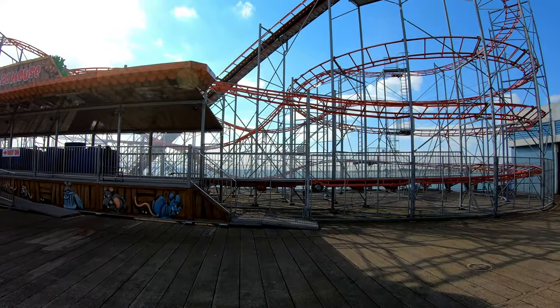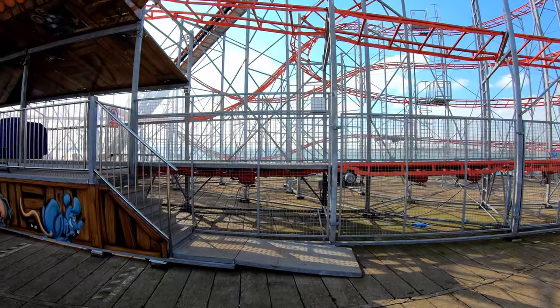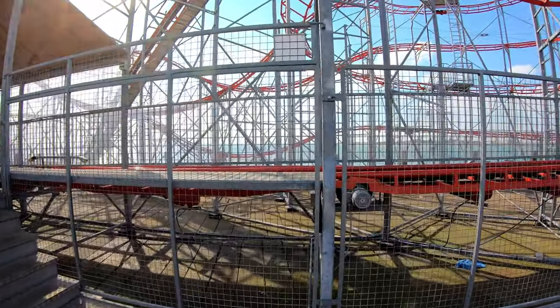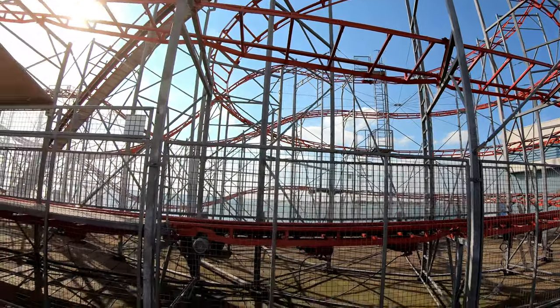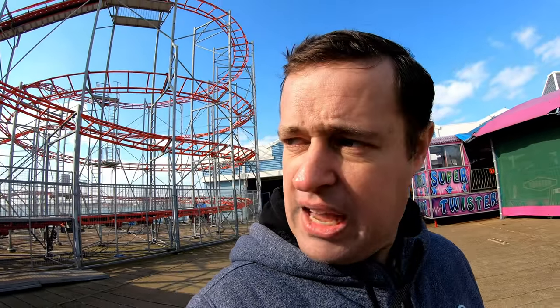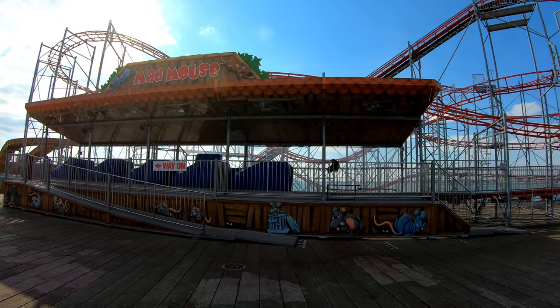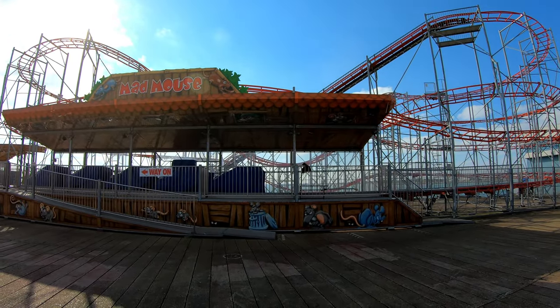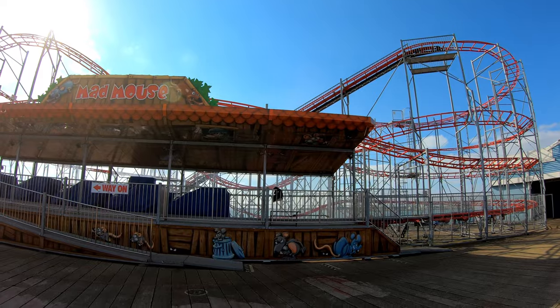Arguably the highlight ride of the park is the Mad Mouse coaster. This SBF coaster arrived a couple of years ago — we were the first public riders on it, as we were with the log flume. What a beautiful coaster. It's got a wonderful red paint scheme and runs five cars. It's really really a great coaster. It's remarkable how smooth it is. It's made by SBF Visa, which also made the park's Tidal Wave coaster and the log flume.